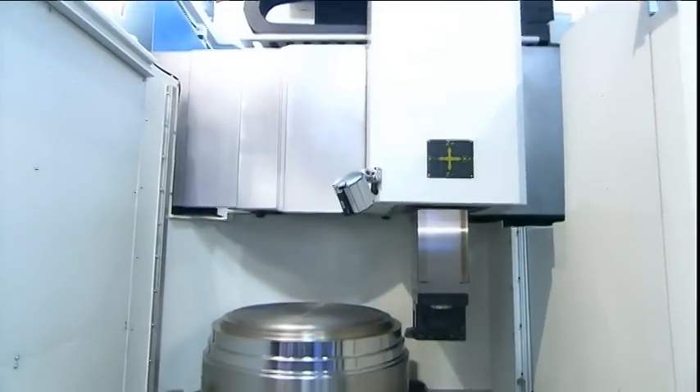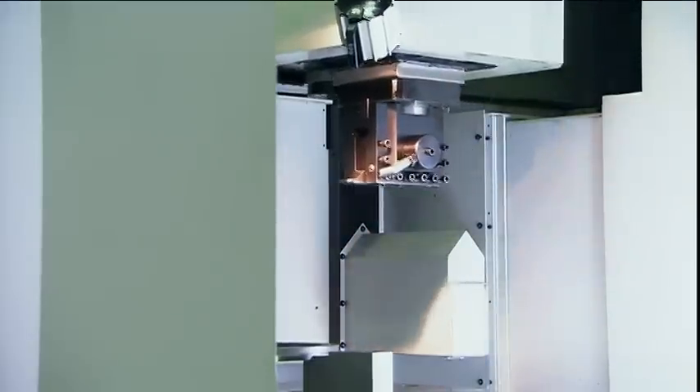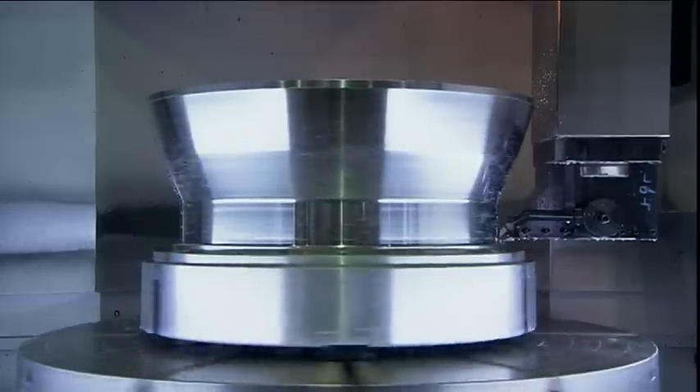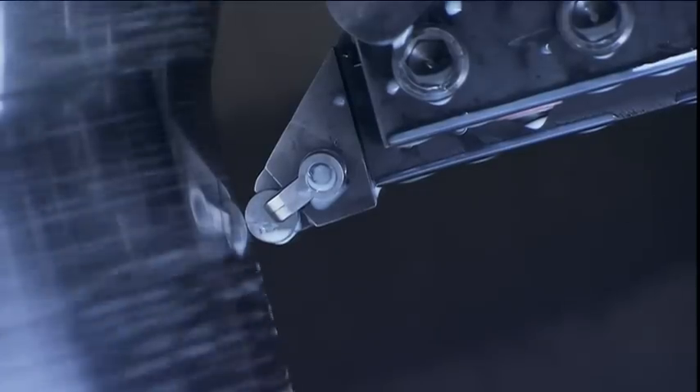Offering turning, milling, drilling, boring, tapping, and grinding in one integrated vertical lathe, Yoji's multi-purpose design optimizes operation for the lowest investment and satisfies many different levels of customer requirements.